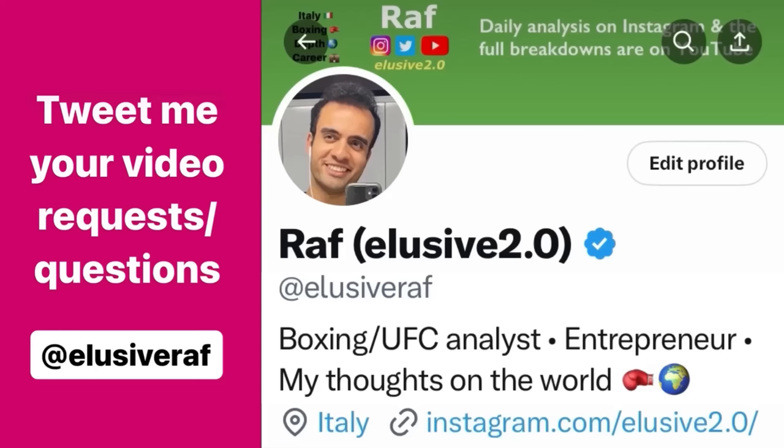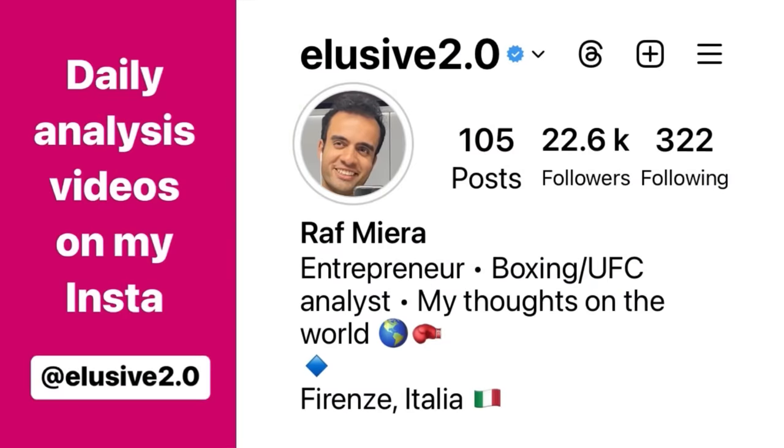Thank you guys for watching. If you have any questions you'd like me to answer in future videos or the extended breakdowns, tweet them over to me — that's at ElusiveRaf on Twitter. If you want to see my daily fight analysis uploads, I upload those every day to Instagram at Elusive2.0.